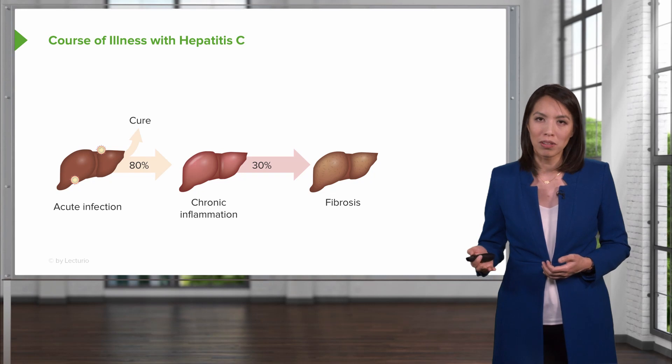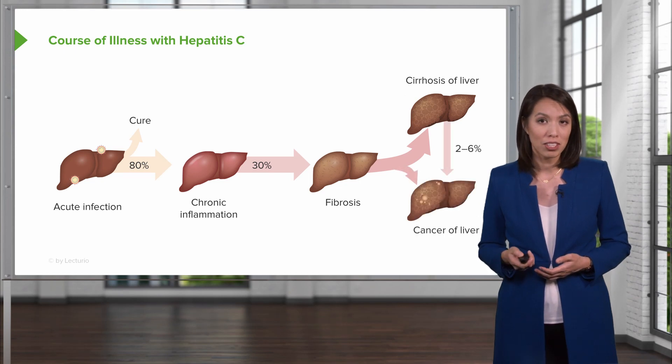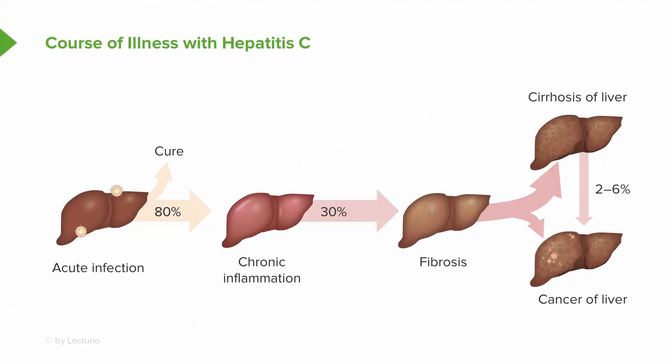a small minority will then go on to develop fibrosis and eventually cirrhosis of the liver. After patients have developed advanced fibrosis or cirrhosis, they are then at risk for cancer of the liver, or hepatocellular cancer.